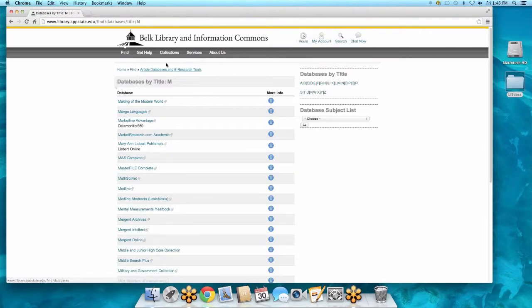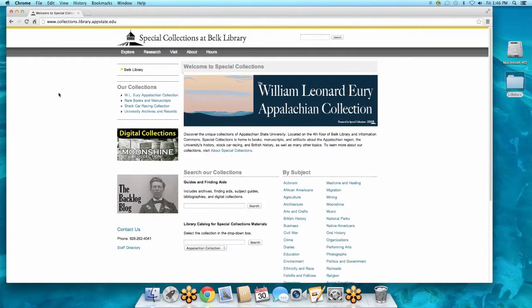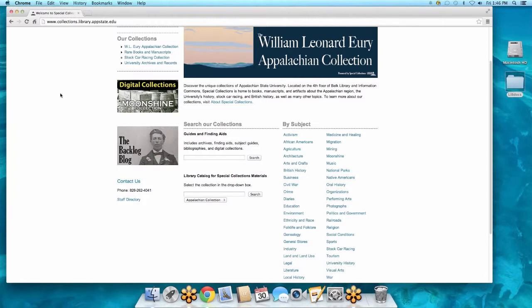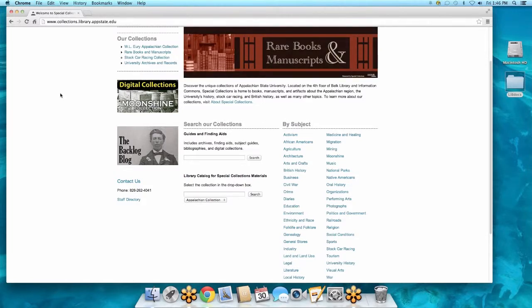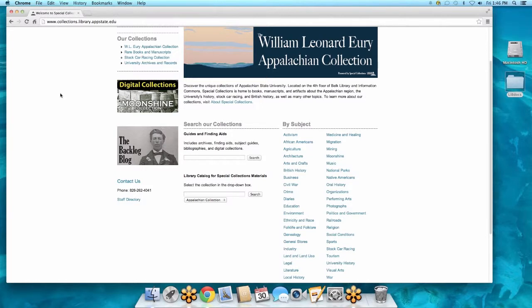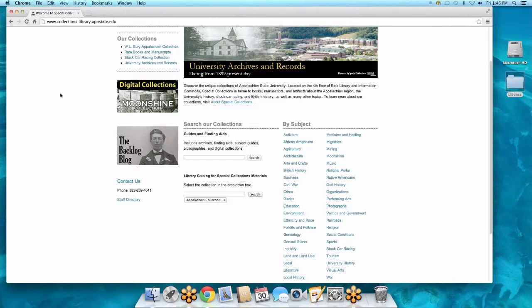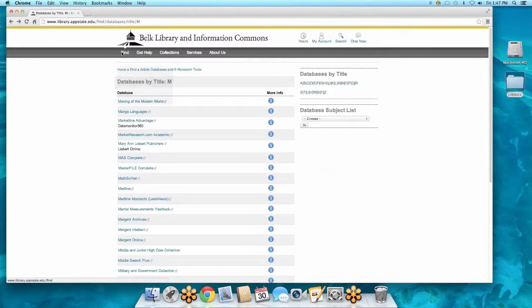We have Mango Languages — it's a really amazing resource. If you look at our collections, we have a very thorough and awesome music library which you have access to as well. We also have special collections upstairs — it's all the history of Appalachian culture, the area, and the environment. There's even a really awesome collection on stock car racing. Uniquely, this special collection will actually check out books and even mail some of those hard-to-find resources to you.